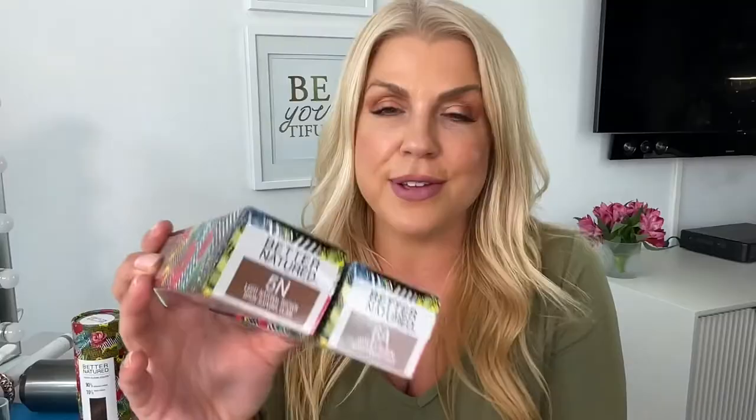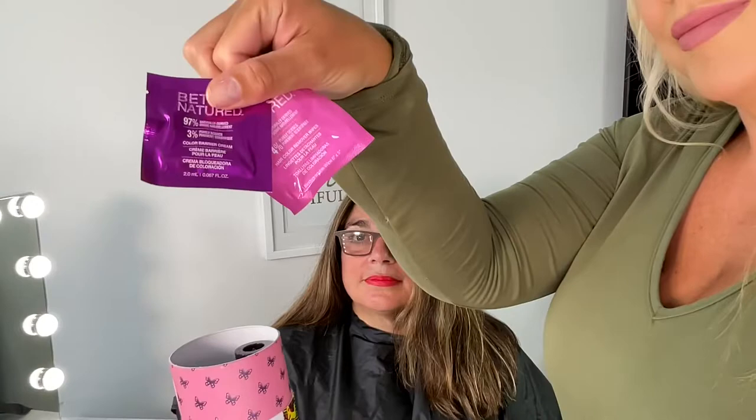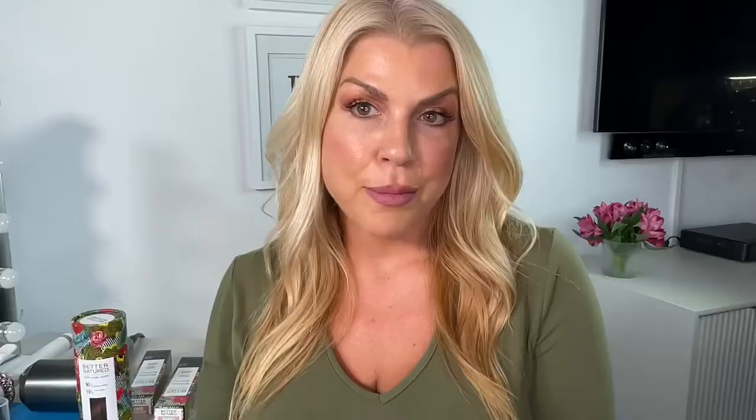Today with my formula I'm going to be using 6A and also 5N to create a gorgeous cool brunette. To help prevent any staining on the hairline, be sure to use our barrier cream and also the color stain removing tissue afterwards.